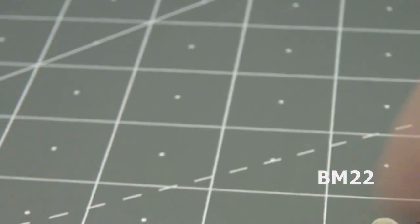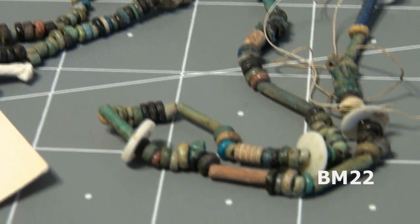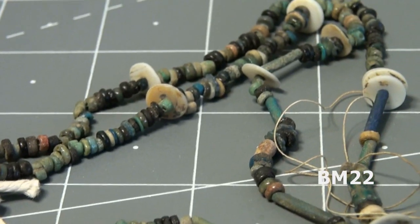The necklace itself is over 1,000 years old, but the beads — take it a step farther — the beads the necklace is made out of could actually be even older. That's hard to tell.